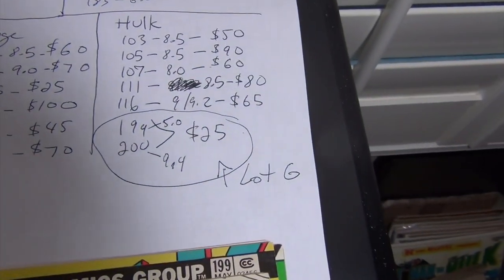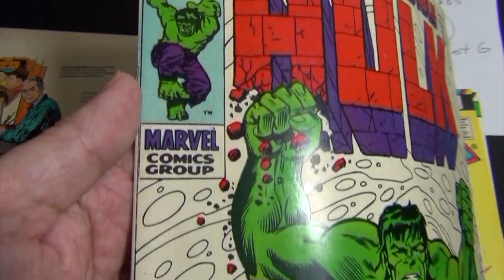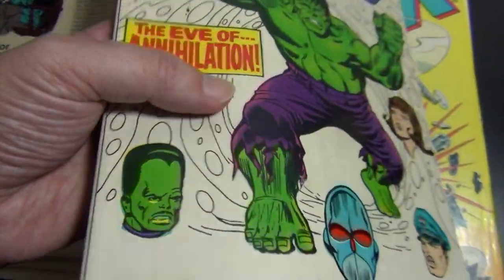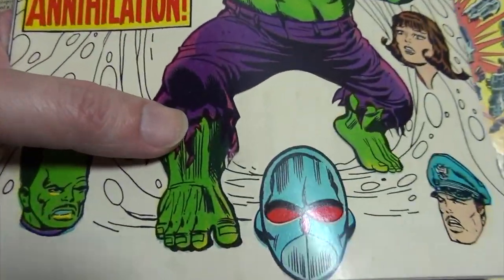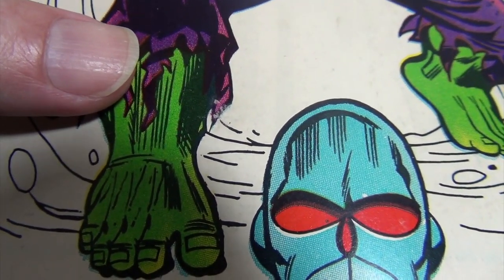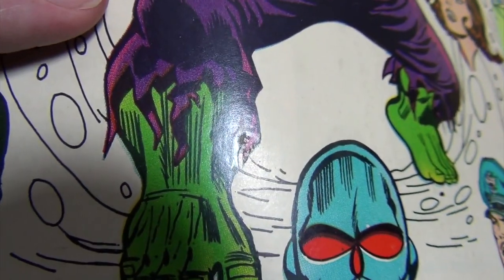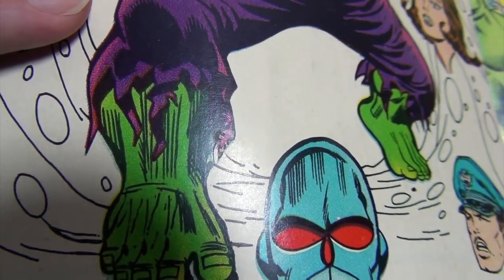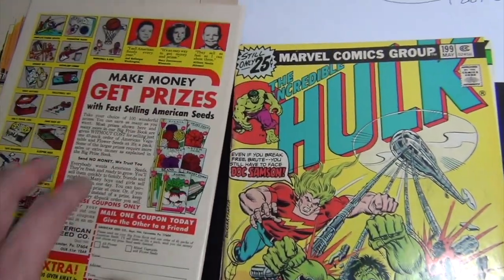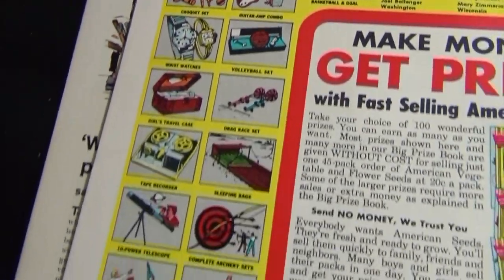Issue 116 — I give it a 9.0 or 9.2, $65 asking price. This one is really nice. The hard part about grading between a 9.0 and 9.2 is that there's a little blemish right there by the ankle in the purple area of Hulk — not sure what it is, some kind of abrasion. That's the reason — if that wasn't there this book would be a 9.4 in my opinion.